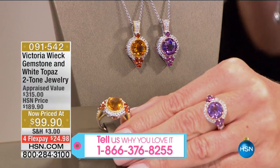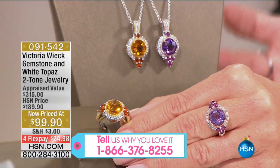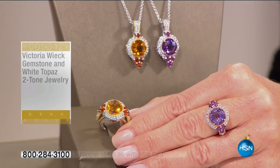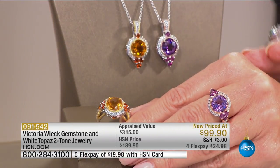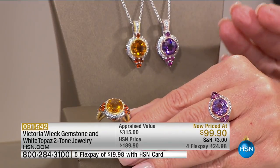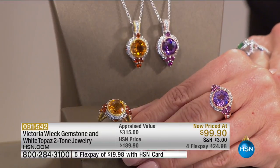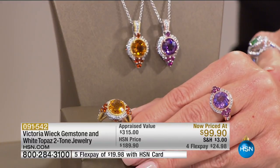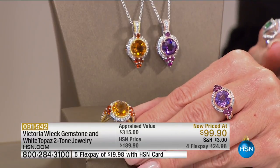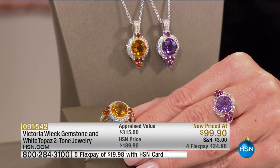When I talk about premium stones, you're not going to get any better than what this lady selects for you. When I say AAA quality, consistency of color is perfection — this is a perfect example of that. We offered this two-tone ring in citrine or amethyst at $189.90. We took $90 off. We have sizes 5 through 11. It's appraised at over $300, and that's very conservative.